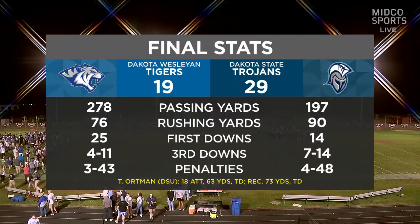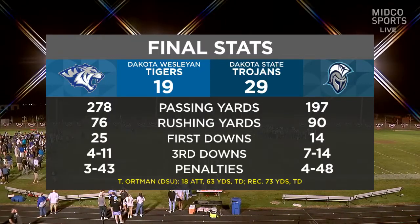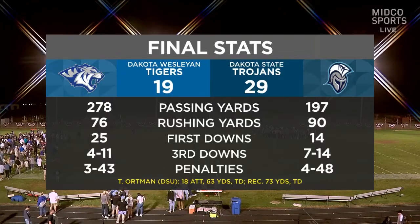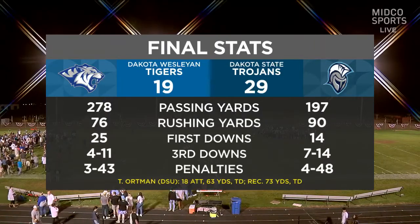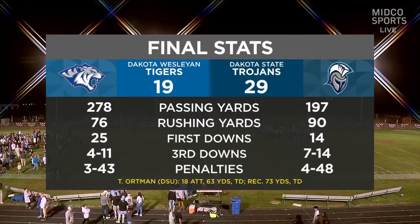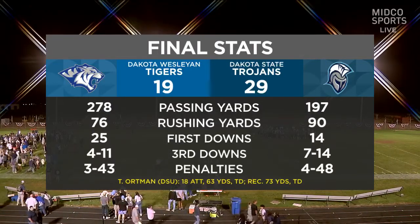Dakota State was 7-for-9 on third down in the first half, but they did not have a third down conversion in the second half. Their two touchdowns came via special teams and a three-yard short field. Offensively, Dakota State was not as impressive in the second half — credit to the Tiger defense. The offense just couldn't make enough plays, and special teams cost them as well.